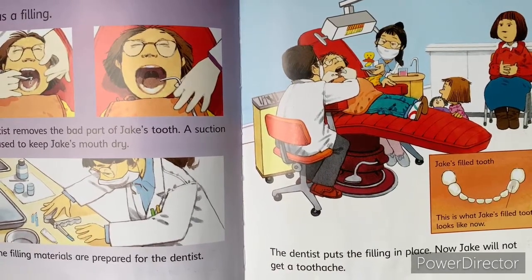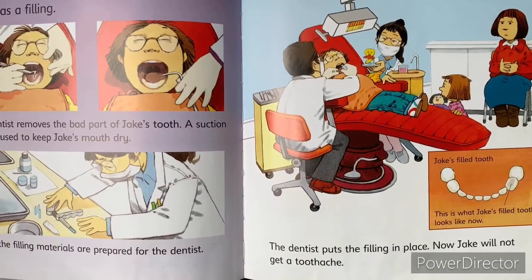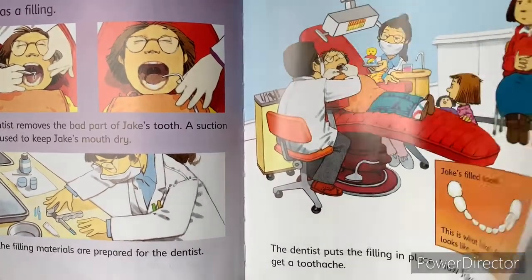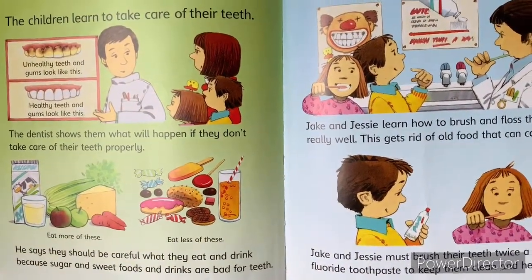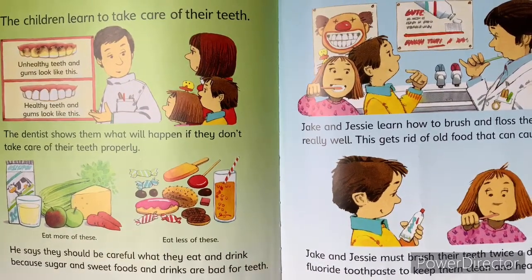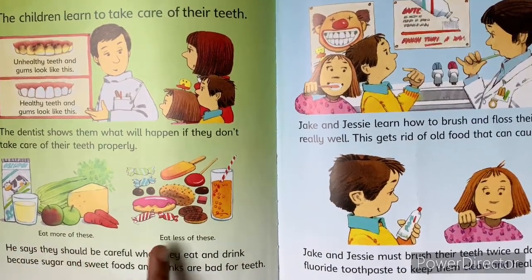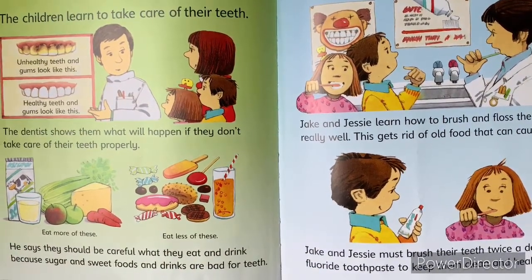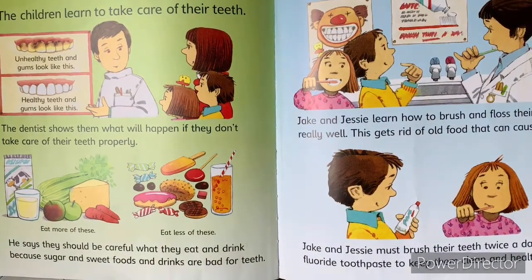Jake's filled tooth — this is what Jake's filled tooth looks like now. The children learn to take care of their teeth. The dentist shows them what will happen if they don't take care of their teeth properly. Eat more of these, eat less of these. He says they should be careful what they eat and drink, because sugar and sweet foods and drinks are bad for teeth.